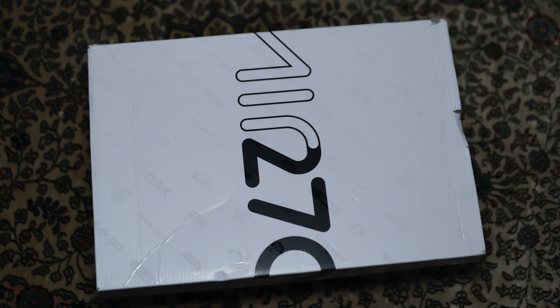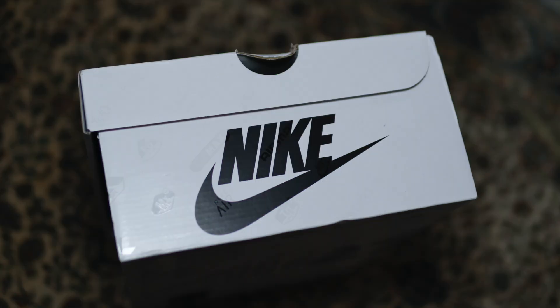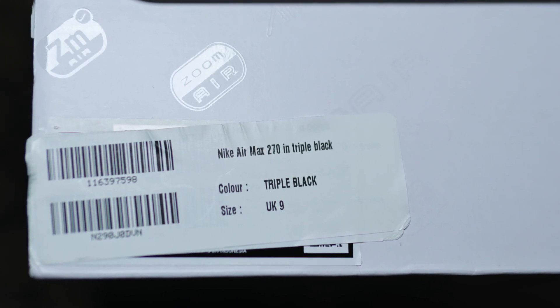Before we waffle on quite a bit more, let's take a look at the box. It is a very unique box for a Nike GR sneaker — very distinctive with the Air Max 270 branding all over it in predominantly white. It has that great contrast with white and black all over. This one will definitely stand out amongst your stack. ASOS have actually covered the product sticker with their own one, but it does say Nike Air Max 270 in triple black.